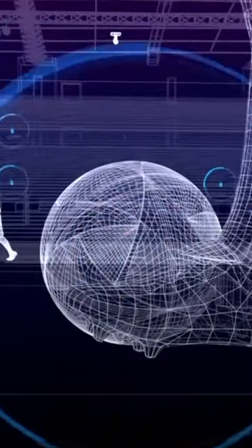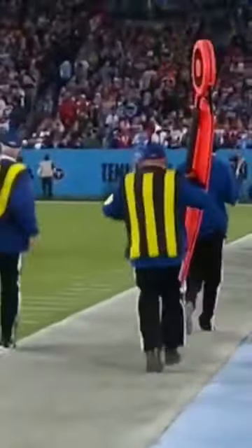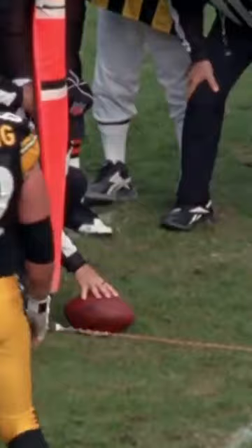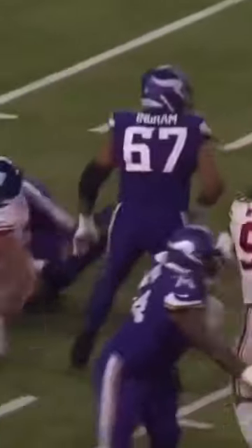Considering that soccer uses a chip in the ball to measure offsides and if the ball crosses the goal line, and tennis uses the Hawkeye system to see if a ball is in or out, it's actually kinda surprising that the NFL is still stuck measuring with chains and relying on referees who thought that this was roughing the passer.